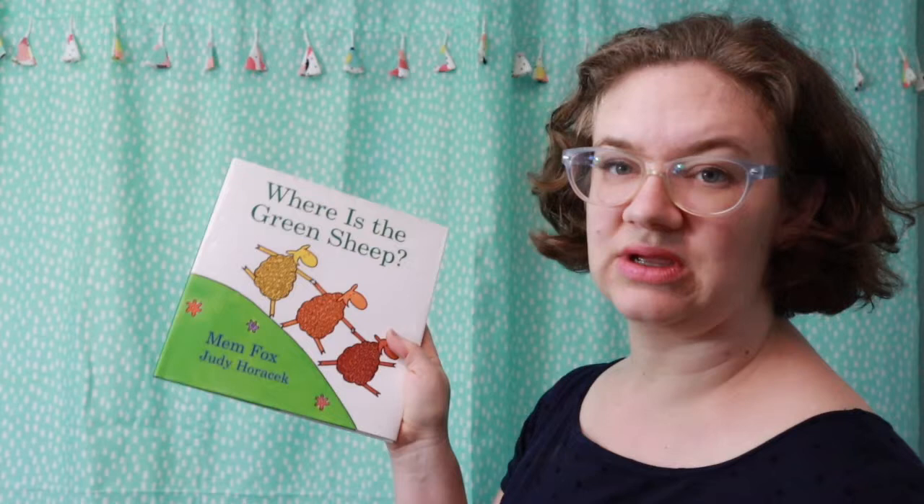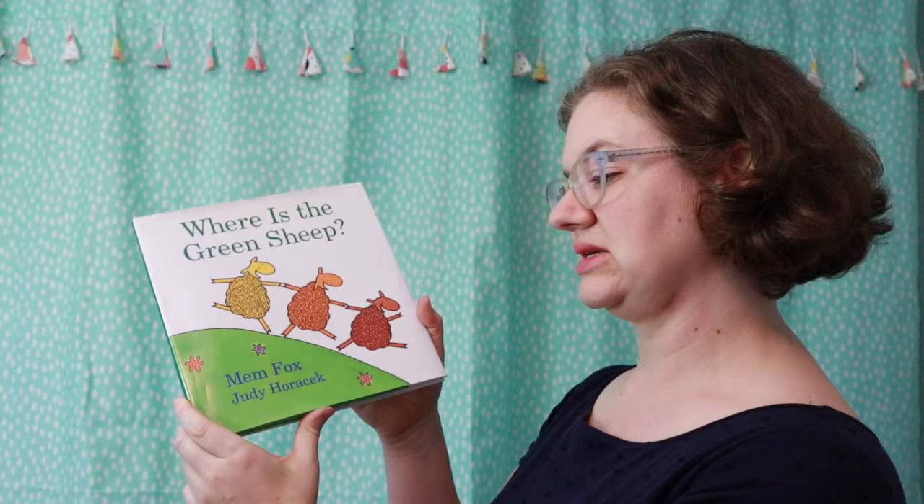This book is by Mem Fox, who has written a lot of classic children's books, and it's illustrated by Judy Horak. I don't have a song to go with this book, but I use a lot of sound effects as I'm reading it. Most of them are kind of intuitive, but it just makes reading a little bit more playful when you're reading to your child.